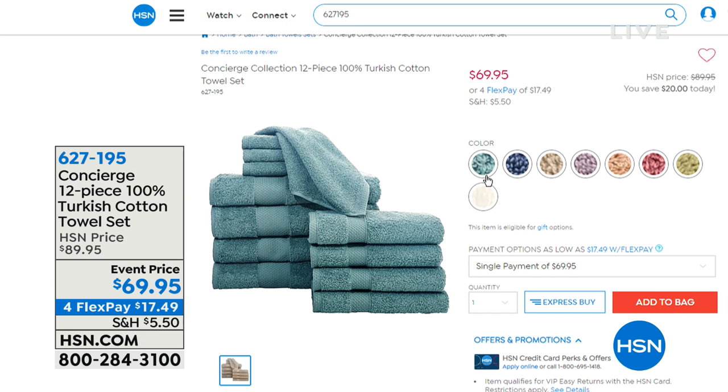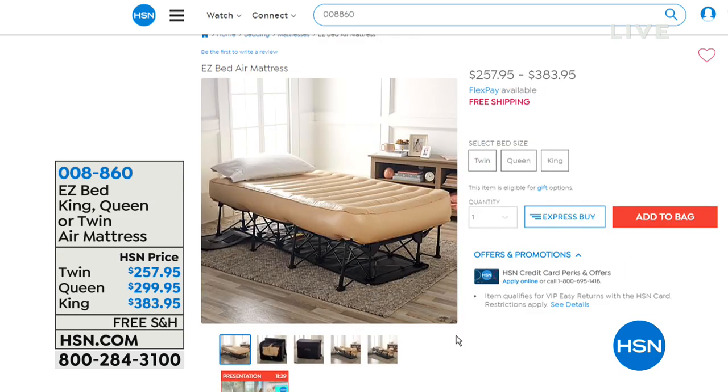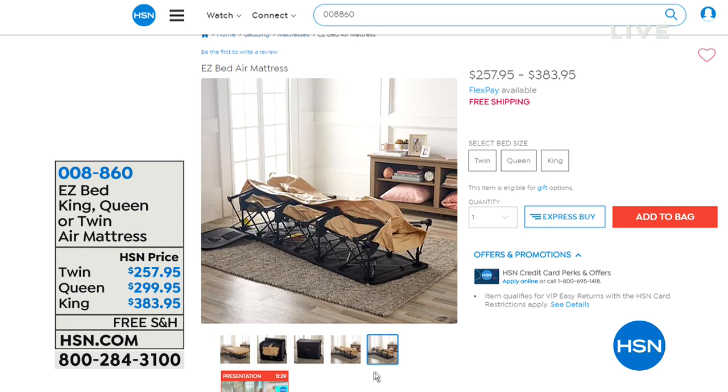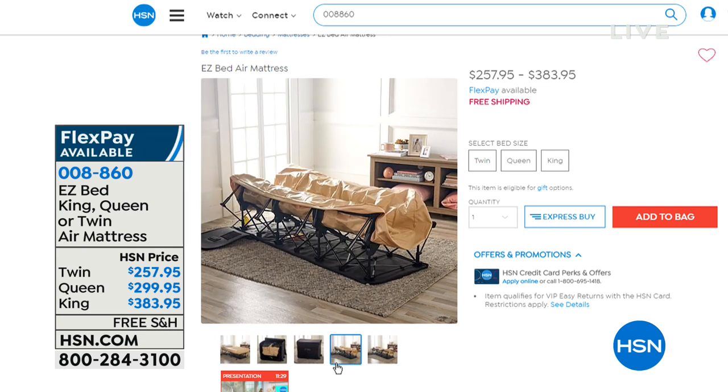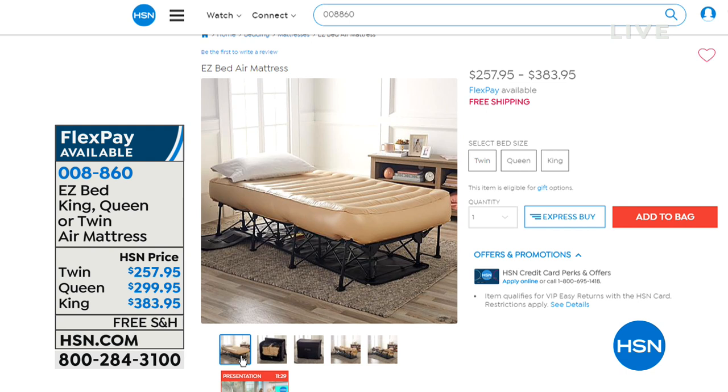Four flex payments on that if you want to split it on your credit card. We also have our easy bed available. It's back and better than ever — with brand new features, including a heavier weight capacity. But it still has that same incredible means of setting itself up. If you've never seen this, just stick around, because it's so entertaining just to watch the bed make itself. Twin, queen, king available. Free shipping and handling on that. We have six flex payments on all sizes as well.